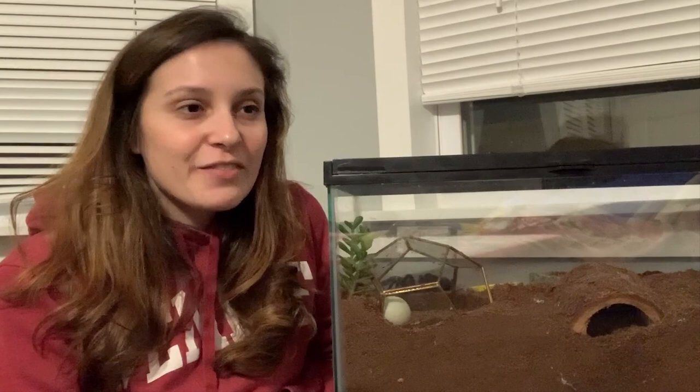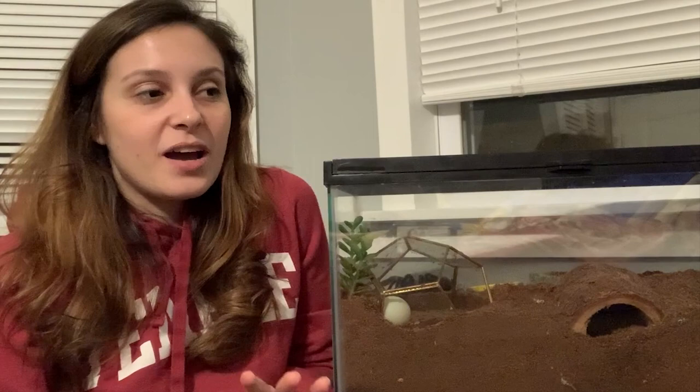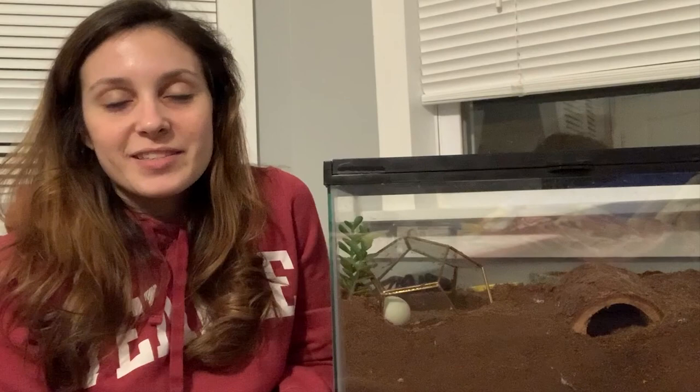Especially when you're a new tarantula owner, having one of these guys escape — especially if it's an exotic tarantula — can be a terrifying experience. Even the most calm tarantula owners can lose their cool when this happens. So in case you find yourself with a tarantula that has gotten out of their tank, whether you were rehousing them, forgot to put the lid on, or they jumped out while you were feeding them, you will know what to do. I'd suggest watching this video even if you are not dealing with a lost tarantula right now, because being prepared is one of the most important things in this hobby when dealing with such an unpredictable, strange animal.